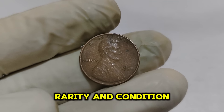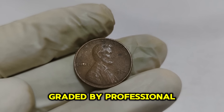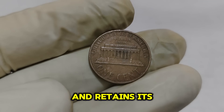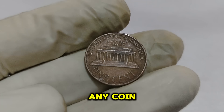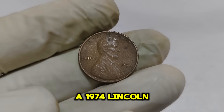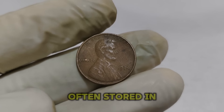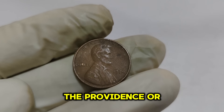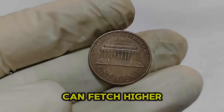First and foremost, it's all about rarity and condition. The 1974 Lincoln penny we're talking about has been graded by professional numismatists as being in pristine condition — often referred to as mint state — meaning the coin has no signs of wear and retains its original luster. Coin grading is a critical factor in determining value. The Sheldon scale, ranging from 1 to 70, is the standard grading system. A 1974 Lincoln penny in mint state 67 or higher is incredibly rare. Coins with notable provenance or history of famous collections can also fetch higher prices at auction.